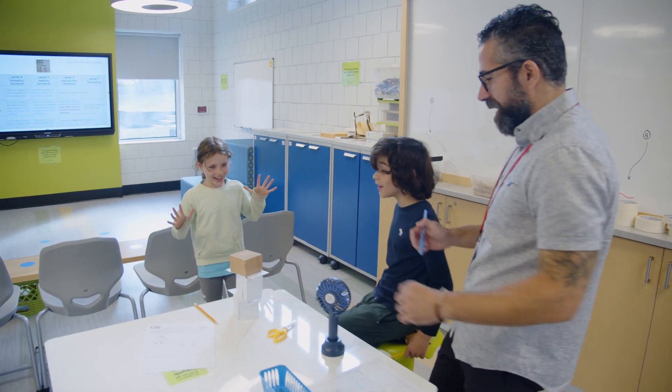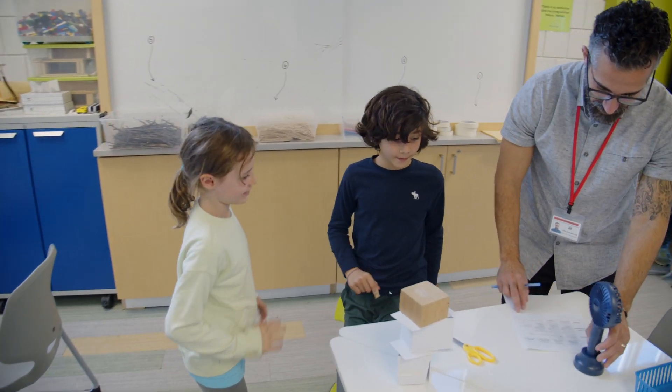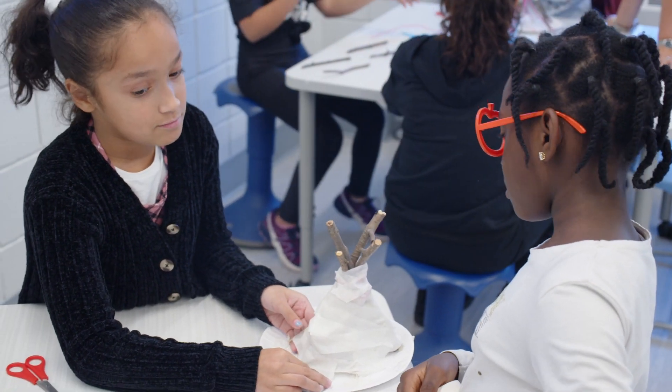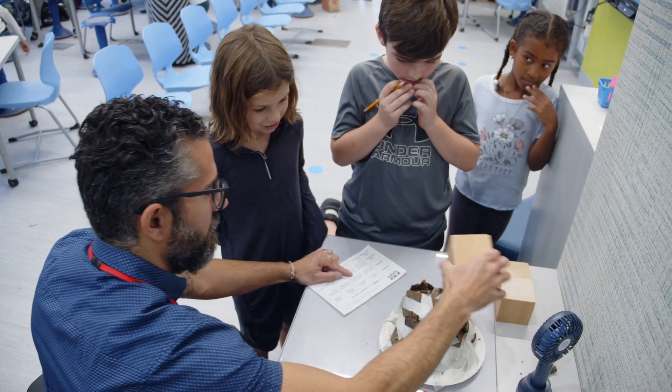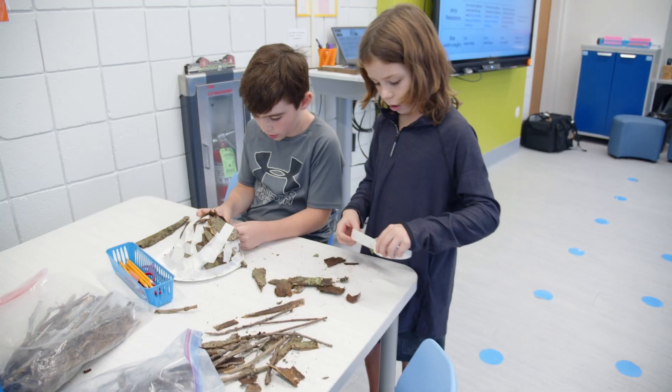The K-5 STREAM program was developed to be aligned with the district vision and goals to prepare our students for the 21st century. We want to ensure that our students have the skills and the technical competencies to be prepared for the future. The STREAM initiative integrates science, technology, research, engineering, art, and mathematics.